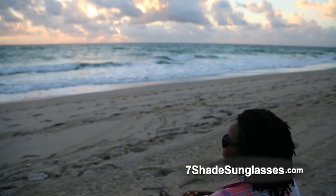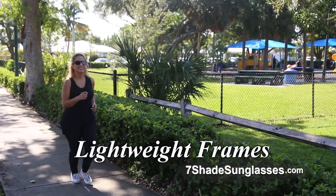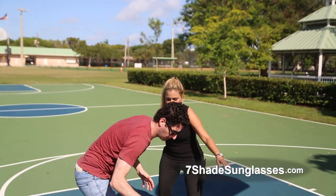As the sun goes down, just let more light through. With Seven Shade Sunglasses, you always have the best view. The lightweight frames don't slip or slide. Jogging, running or jumping, they're the best you've tried.